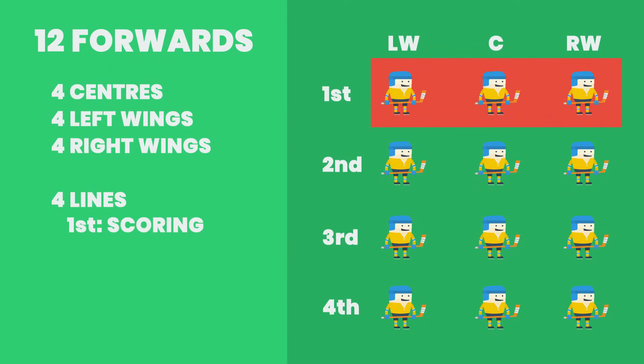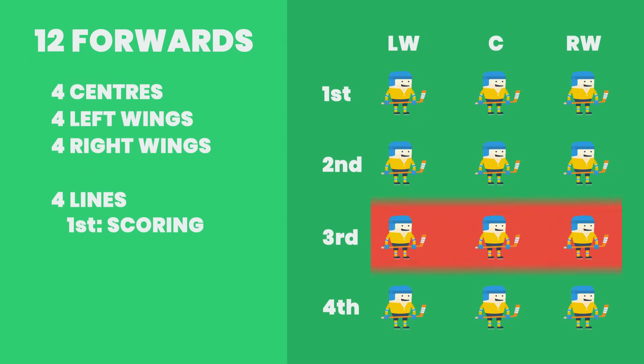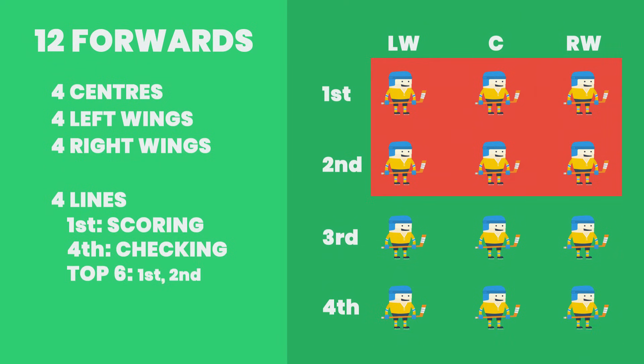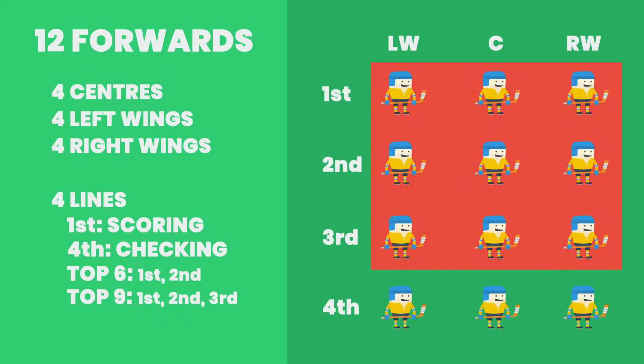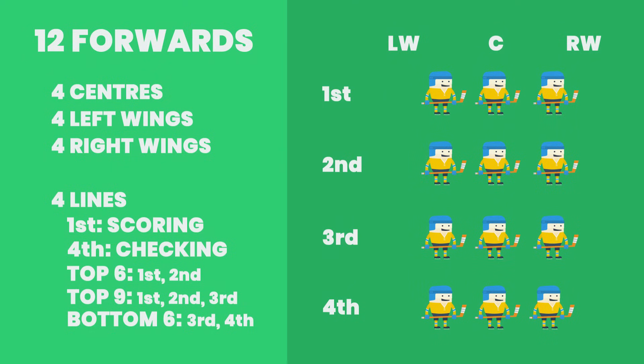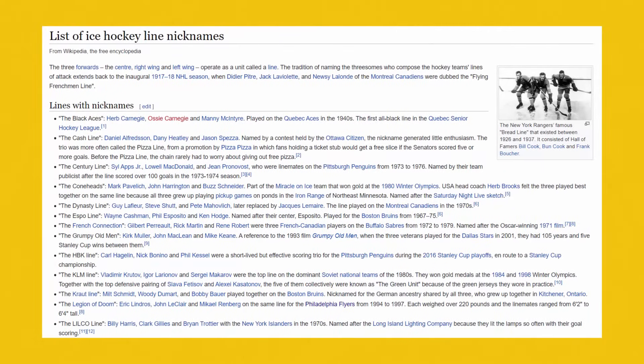The first line is normally the team's best scoring line, while the 4th line is usually used more in a defensive capacity. You might also hear the term 'top 6 forward' — this means the player has the offensive skills that make them a number 1 or number 2 line player. You might also hear the term 'top 9,' which refers to the top 3 lines, or the term 'bottom 6,' which refers to the bottom 2 lines. Linemates practice together and for the most part stick together in games — great lines in hockey are often discussed and even get nicknames.